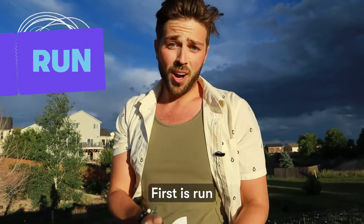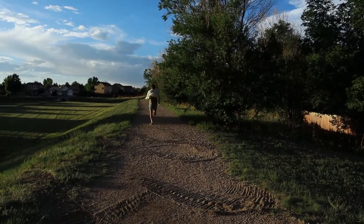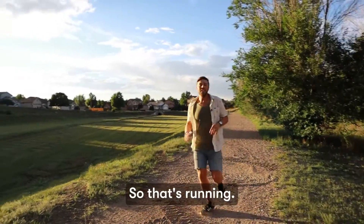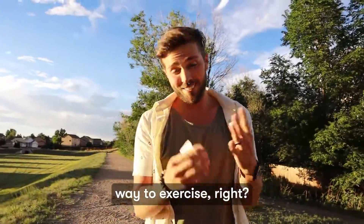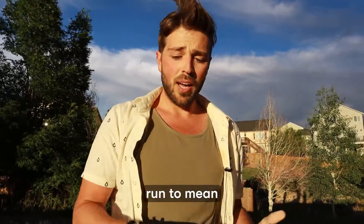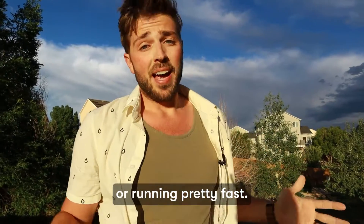First is RUN. That's running — everyone's favorite way to exercise, right? Probably not. But RUN is a general verb. We can say RUN to mean running kind of slow, or running pretty fast. It's general.